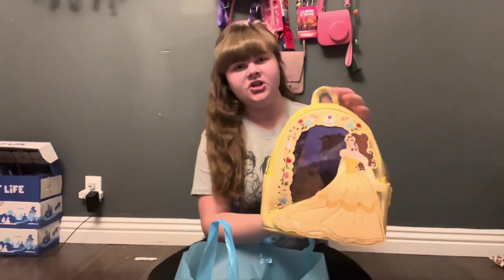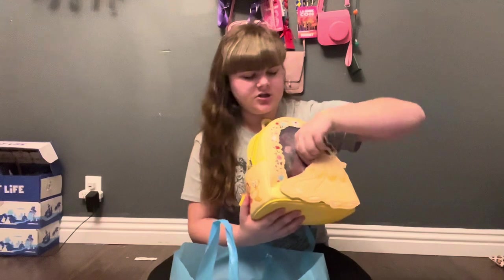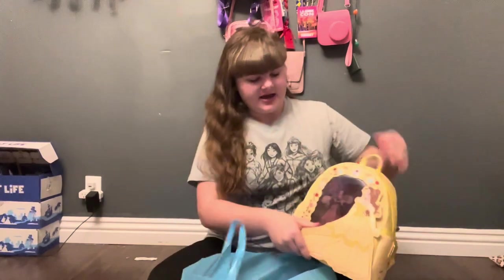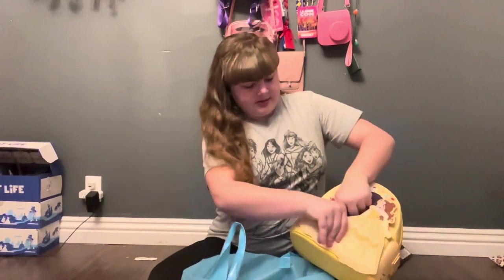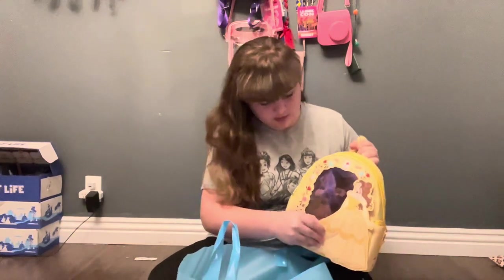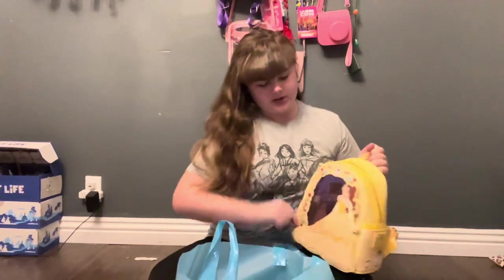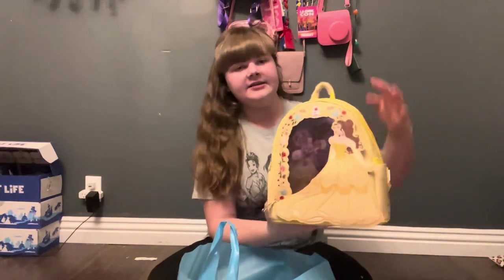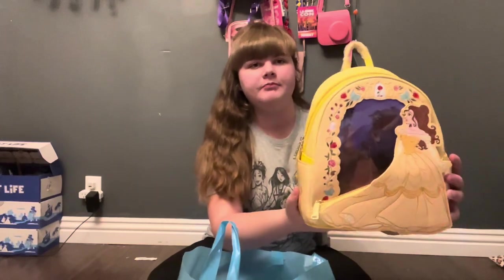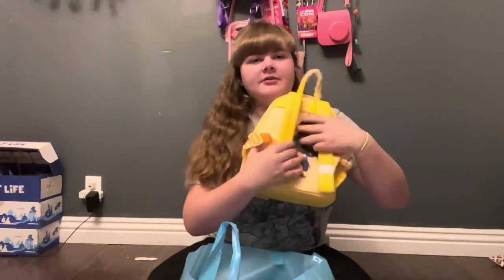The bag has Belle right here — she's looking up in her beautiful yellow dress. She's actually on a little pocket because there's a zipper you can pull up to open it, though it's kind of hard to open. It's not very practical but it's a cute way to store small things. It has roses all around, a mirror, books, and little symbols from Beauty and the Beast. On one side it has Lumiere and Cogsworth, on the other side it has Mrs. Potts and Chip, and on the back they are dancing.